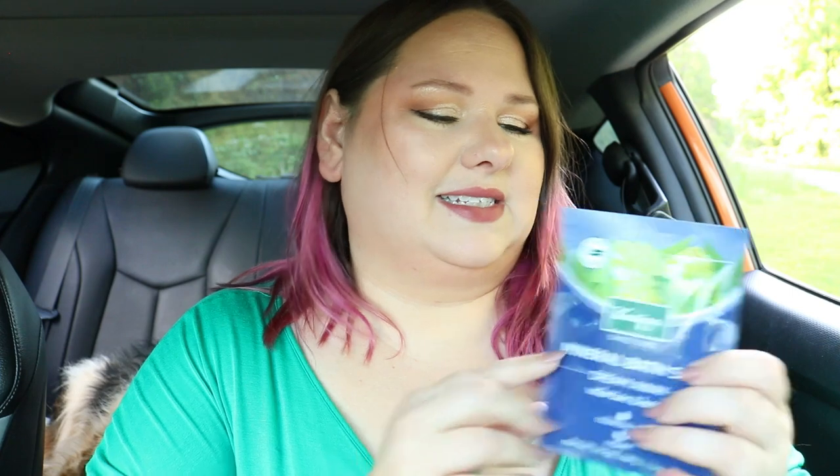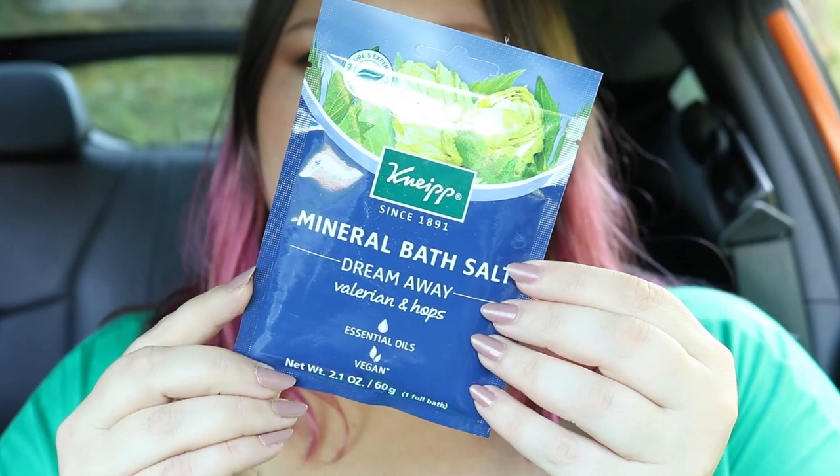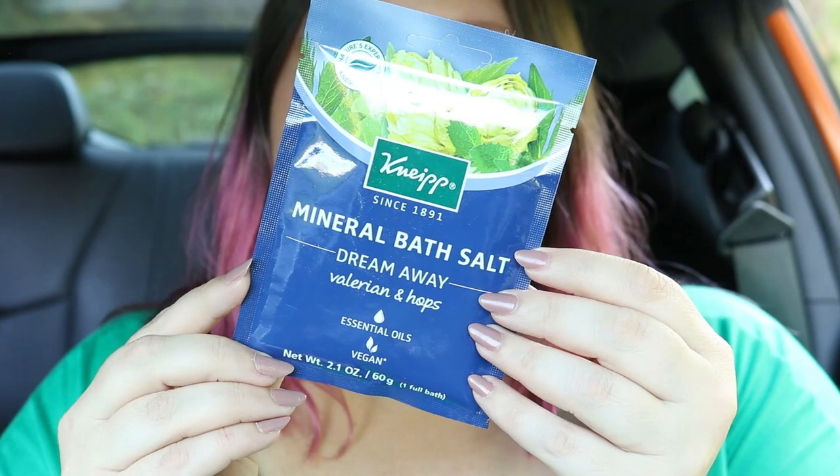Here's a product I've actually gotten in another box before - I think it was from Look Fantastic, their sister company. It's from Nep Kept - mineral bath salts with essential oils, and it's vegan. Unfortunately I don't have a bath, just a shower, so I can't use this. I'll pass it along to my mom who has a big garden tub. It says these stress-relieving salts promote better sleep - that's really cool!